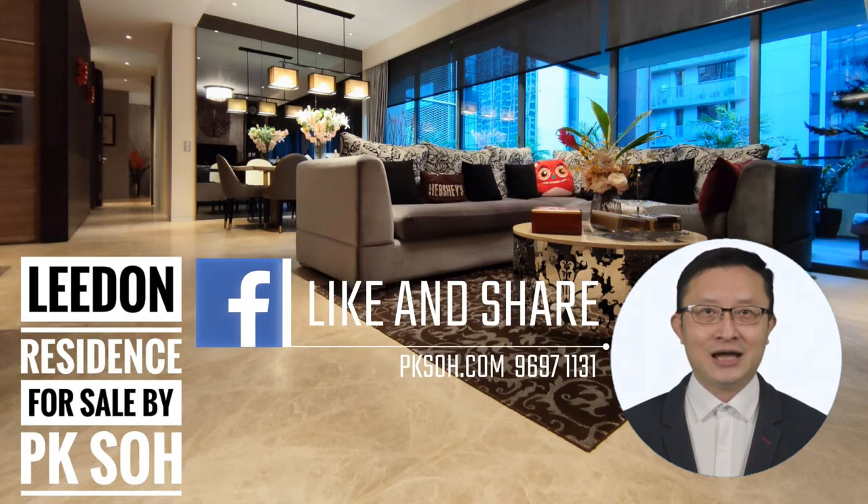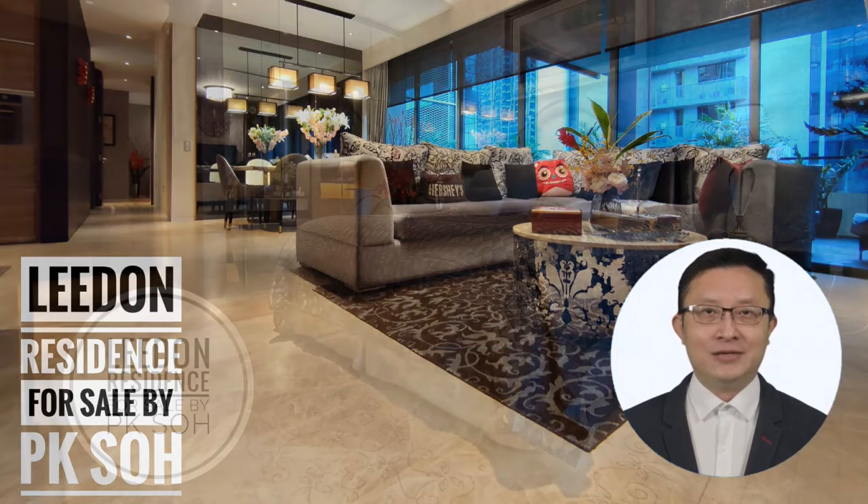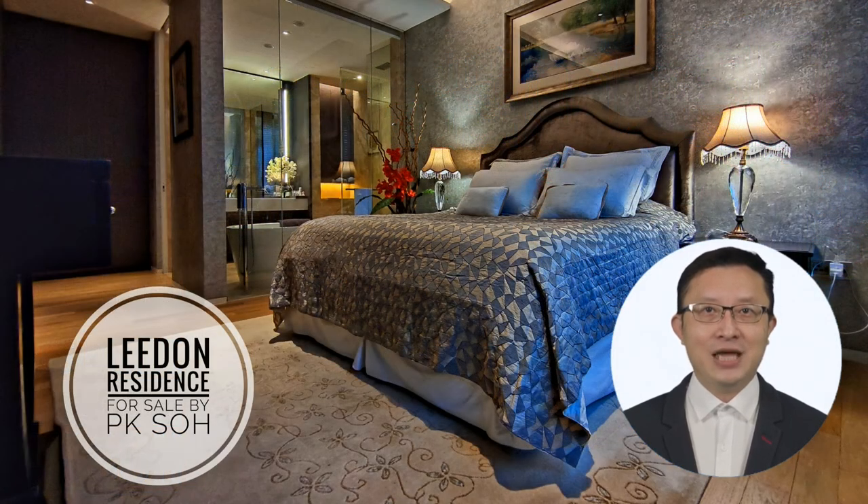Please reach out to me at 9697-1131 so that I can share the analysis of the site and the prices in Leaden Residence compared to some of the neighboring projects. It will save you a lot of time from doing your own research and help you make a well-informed decision. Thank you very much for watching this video. My name is PK. I look forward to hearing from you soon and serving you here at Leaden Residence.